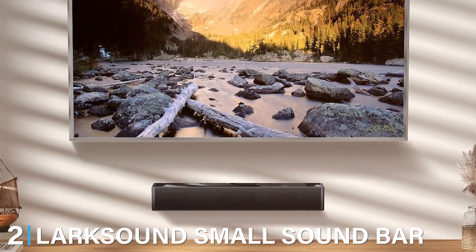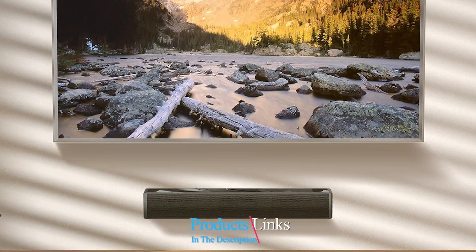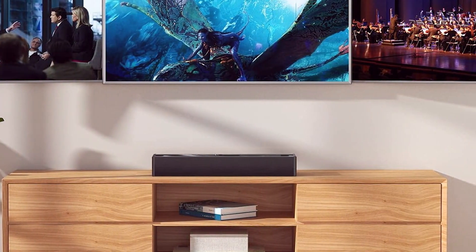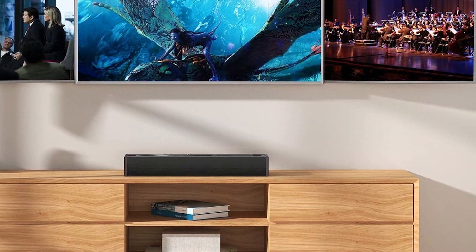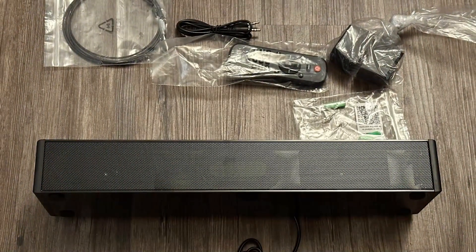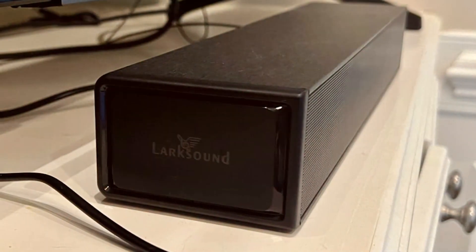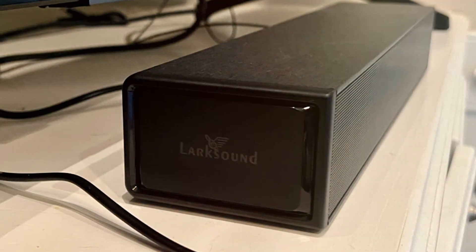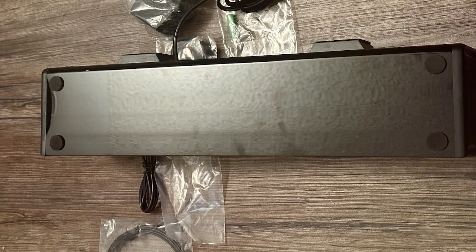At number 2, we have the Luxound Small Soundbar. The soundbar is designed for those who want a compact audio solution without compromising on sound quality. Despite its small size, the soundbar packs a punch with its impressive audio output. The minimalist design makes it a perfect addition to any TV setup, especially in smaller living spaces. The soundbar features advanced audio technologies that ensure clear dialogues and enhanced soundtracks. The built-in subwoofer provides a richer bass experience, which is quite impressive for its size. With Bluetooth connectivity, you can easily stream music from your smartphone or other devices. Durability is a key aspect of the Luxound Small Soundbar, crafted from high-quality materials to withstand daily use.